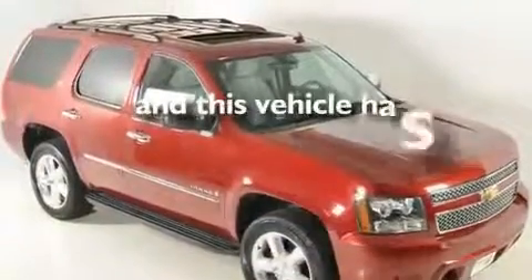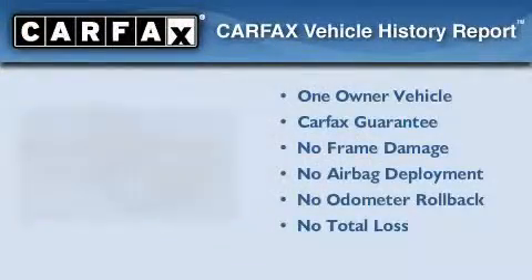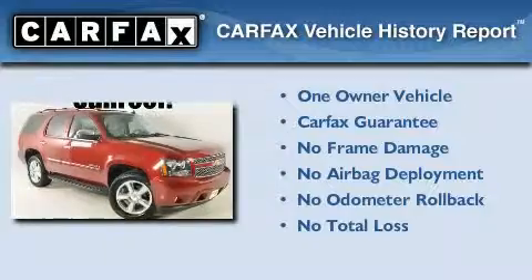This vehicle has fewer than 17,000 miles on the odometer. This Chevrolet has had only one owner, and it qualifies for the Carfax Buy-Back Guarantee.